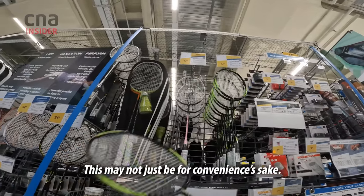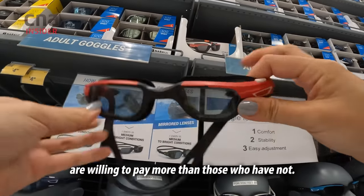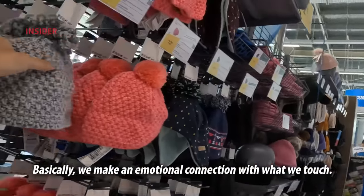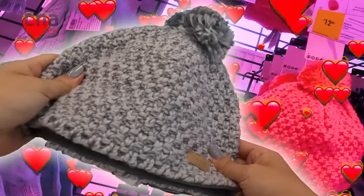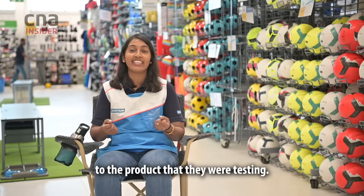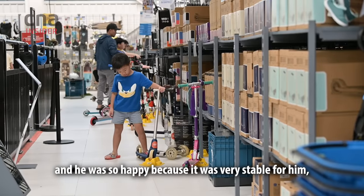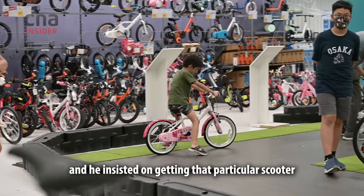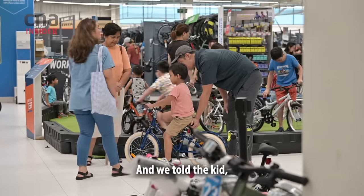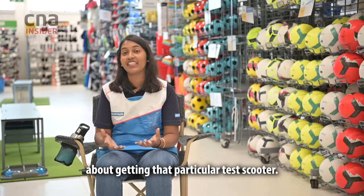This may not just be for convenience. Studies show that customers who are able to feel items are willing to pay more than those who have not — this is called the endowment effect. Basically, we make an emotional connection with what we touch. We've seen kids develop very strong emotions to the products they are testing. For example, a kid who tested a scooter was so happy and stable on it that he insisted on getting that particular test scooter, even though a brand new identical one was available.